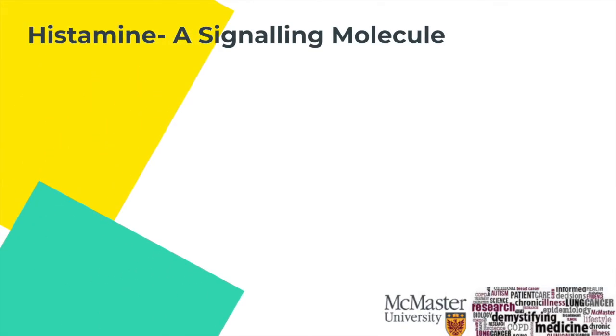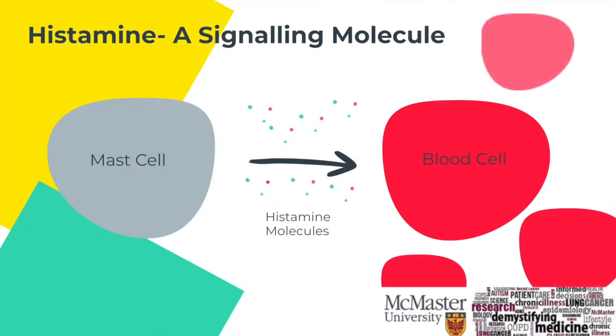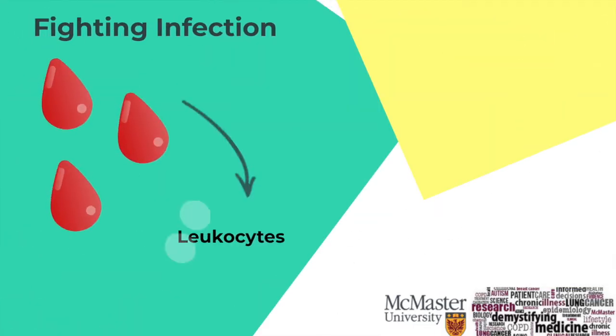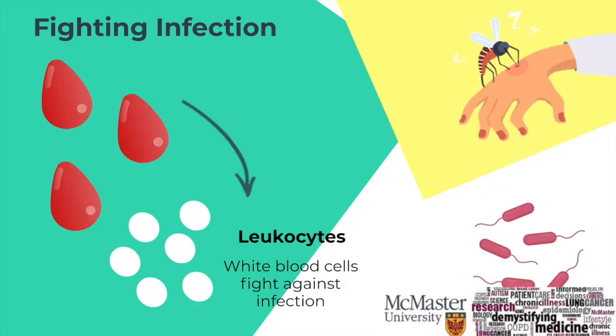Histamine is a signaling molecule that sends messages between cells. During inflammation, histamine molecules alert your body and blood cells are brought to the site. You could think of this as the main security guard calling for backup. The blood also brings in leukocytes, which is just a fancy word for white blood cells that serve to fight any potential infection in the body caused by your itching, as you allow bacteria and dirt into your skin.